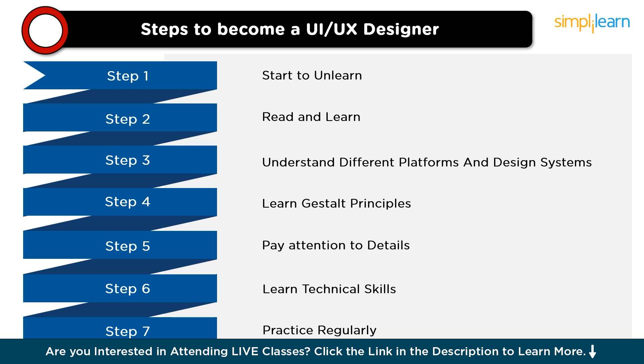Next, understand different platforms and design systems. Familiarize yourself with the design principles and user expectations of different operating systems like iOS, Windows, and Android. Also explore existing design systems such as Google's Material Design or Apple's Human Interface Guidelines, which offer pre-built components and design rules for consistency across products within a platform.